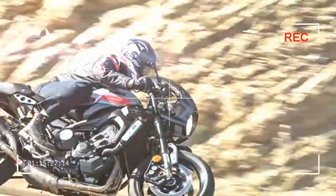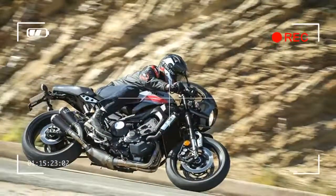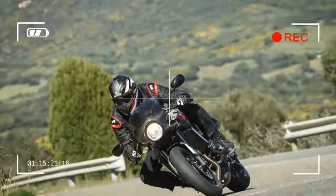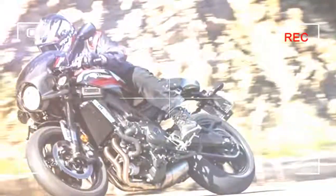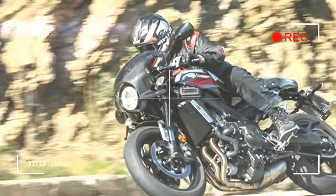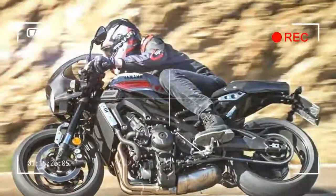The base model XSR900 is £38,299. Keep your eyes online with MCN later today to find out whether Yamaha's XSR900 Abart is an investment worth making.